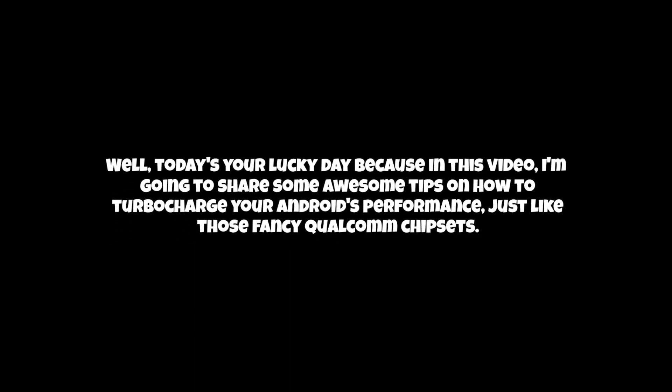Hey there, fellow tech enthusiasts. Are you tired of your Android device acting sluggish and slow? Well, today's your lucky day because in this video, I'm going to share some awesome tips on how to turbocharge your Android's performance, just like those fancy Qualcomm chipsets. So buckle up and get ready to level up your Android experience.